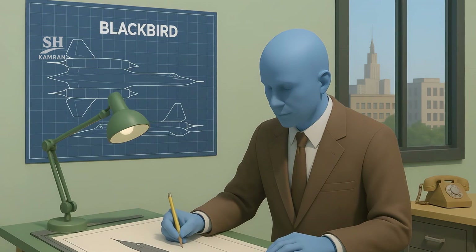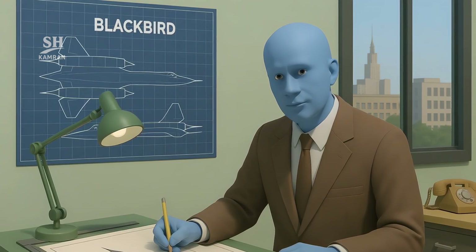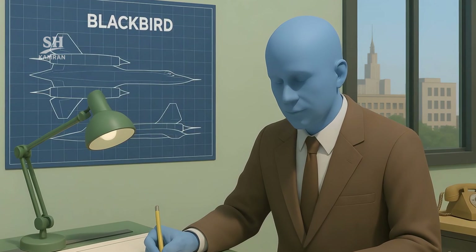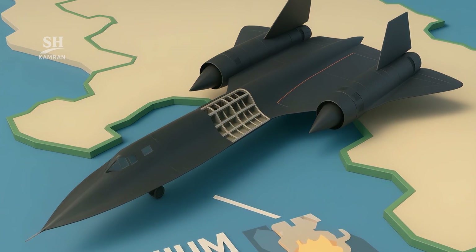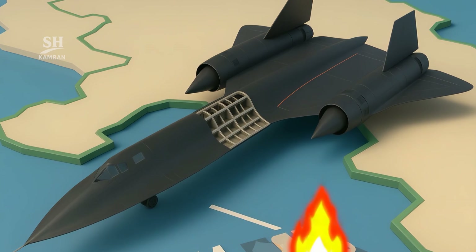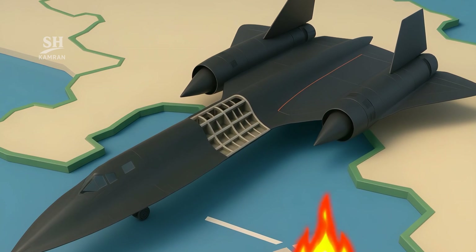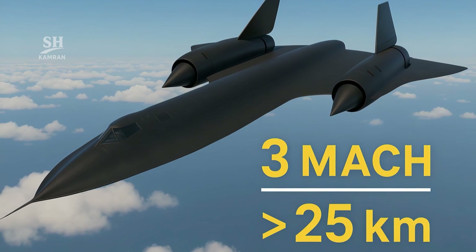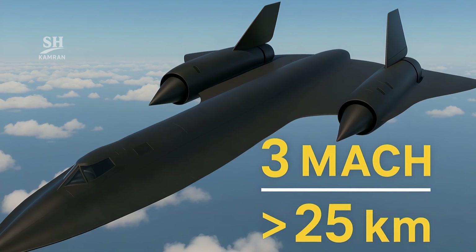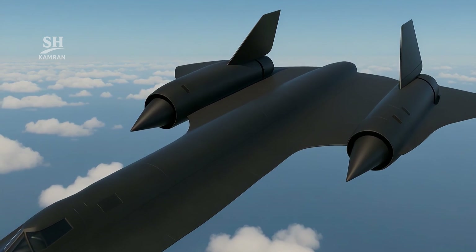Leading the design was legendary engineer Clarence Kelly Johnson. He created something that would later astonish the entire world. The SR-71 was built entirely from titanium, not usual aluminum. Why? Because body temperatures soared drastically mid-flight. Its speed reached Mach 3 — three times the speed of sound — and it flew at altitudes above 25 kilometers consistently.